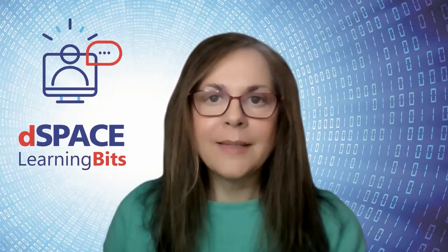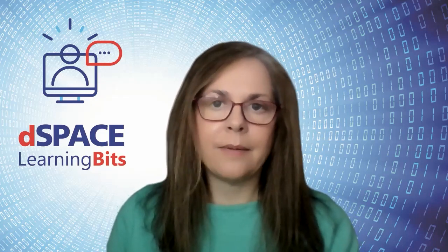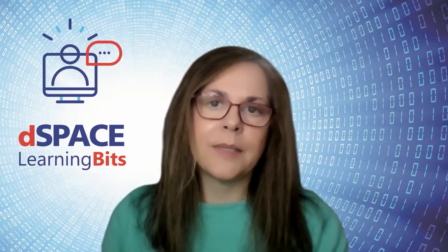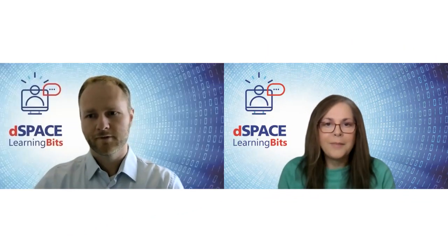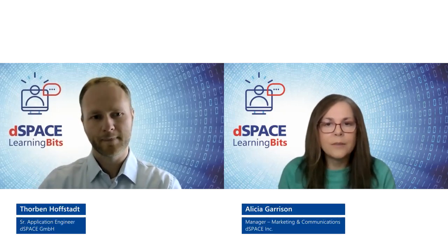Hello out there, welcome. Today we're talking about power electronics and why FPGAs are mandatory for the hardware in the loop testing of those applications. I'm pleased to welcome one of our power electronics experts, Thorben Hofstadt. Thorben has many years of experience in the simulation of power electronic circuits and he has frequently consulted when established approaches need to be taken to the next level. Hi Thorben, to begin with, can you give us a brief overview of where power electronics are used?